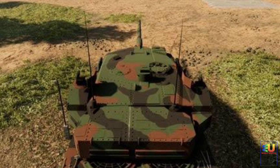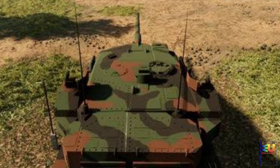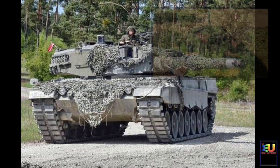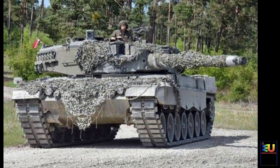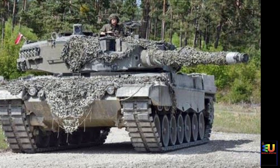The first prototype was delivered for trials and evaluation in 2018. Deliveries to the German Army commenced in 2019 and are planned to be completed in 2026. The Leopard 2A7A1 is an upgraded version fitted with the Trophy active protection system.